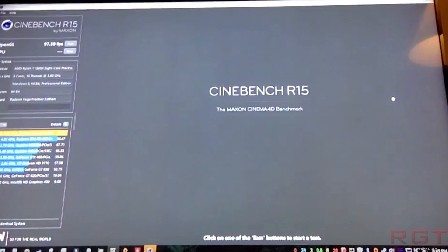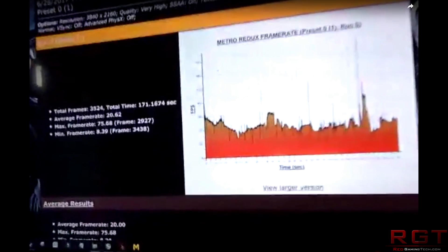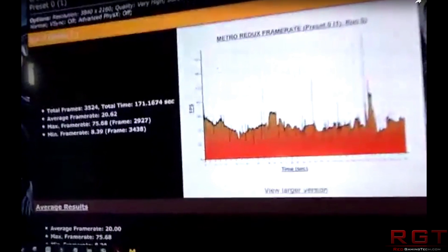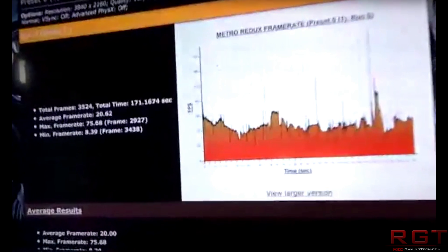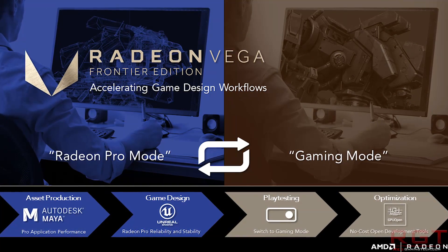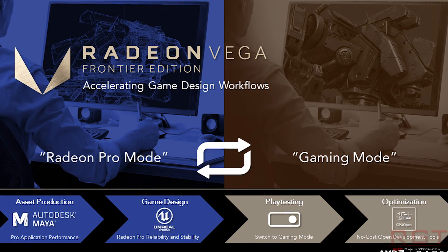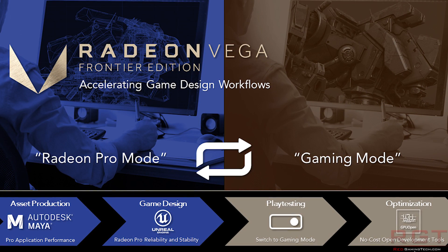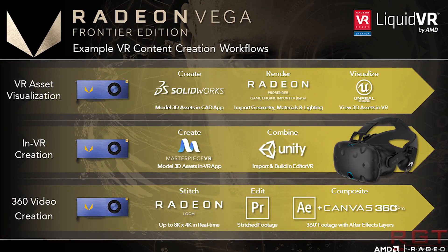He also tested Metro. As far as I can tell, Advanced Physics was off. He's running at 4K with SSAA on, which is not typically what you do for frame rate testing, and he received an average frame rate of 20 FPS — unsurprisingly, given he was running SSAA. There's also a Cinebench R15 benchmark where he's getting basically 97 to 98 frames per second.